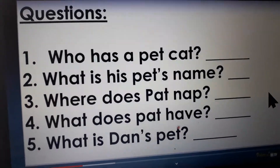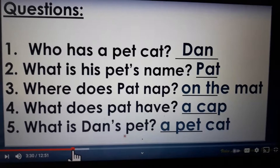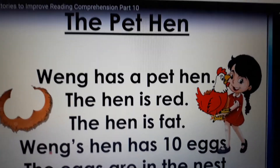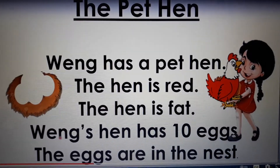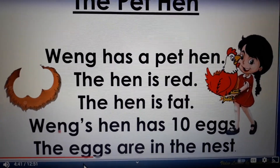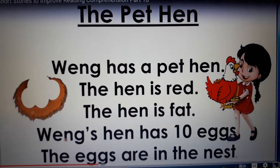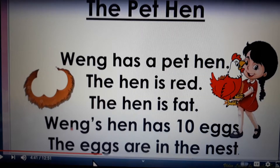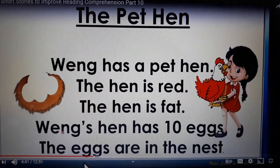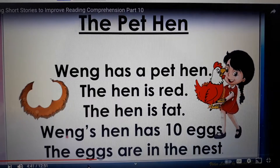So we speak in a sentence. Good job guys. You did answer your questions right. Story two: The Pet Hen. Weng has a pet hen. The hen is red. The hen is fat. Weng's hen has ten eggs. The eggs are in the nest. Let's go again. The title of this story is The Pet Hen. Weng has a pet hen. The hen is red. The hen is fat. Weng's hen has ten eggs. The eggs are in the nest.